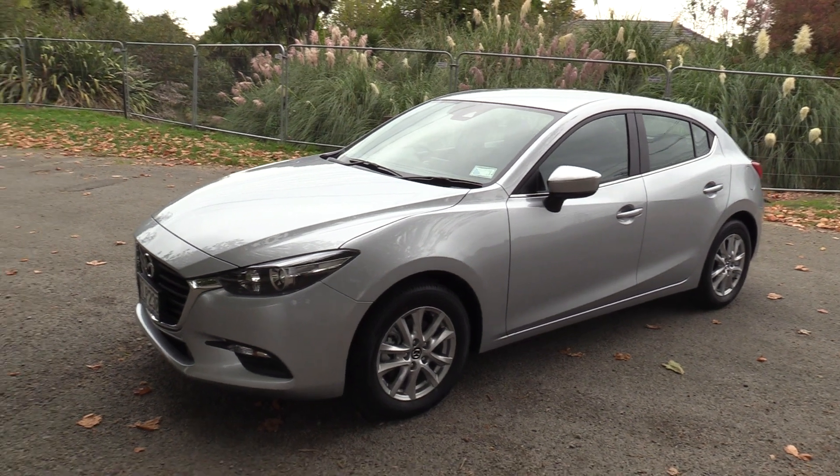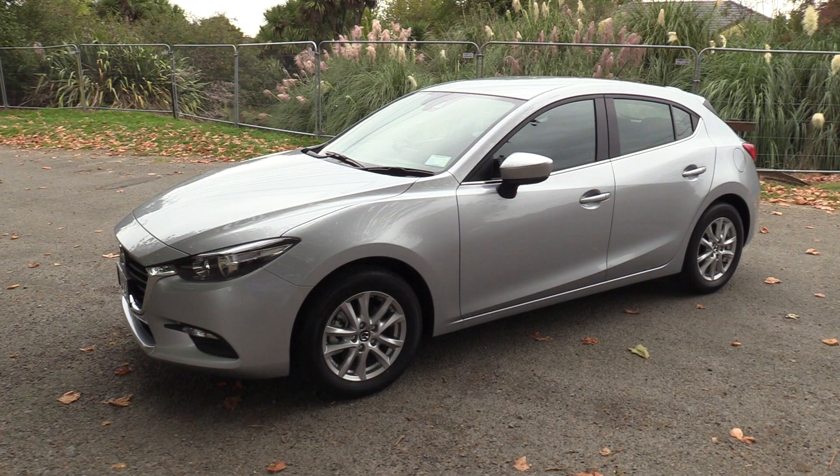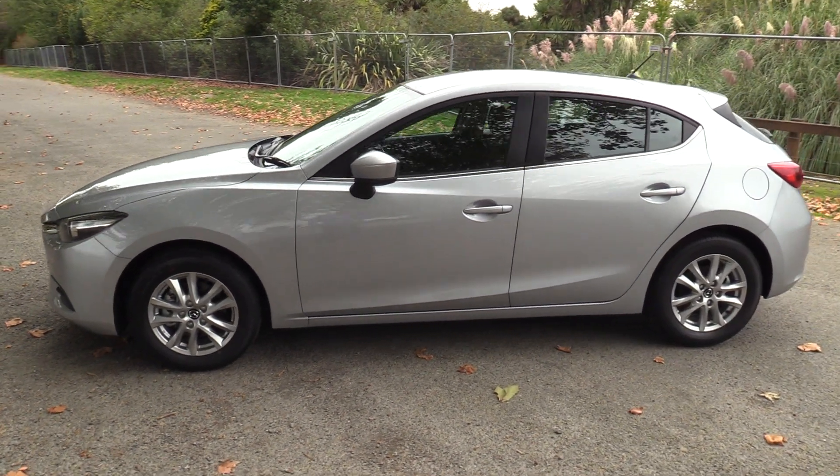The vehicle has factory alloys. It has the remainder of its factory warranty, which is 5 years unlimited kilometres from the date of first registration. Included in that we also have 3 years of free servicing.